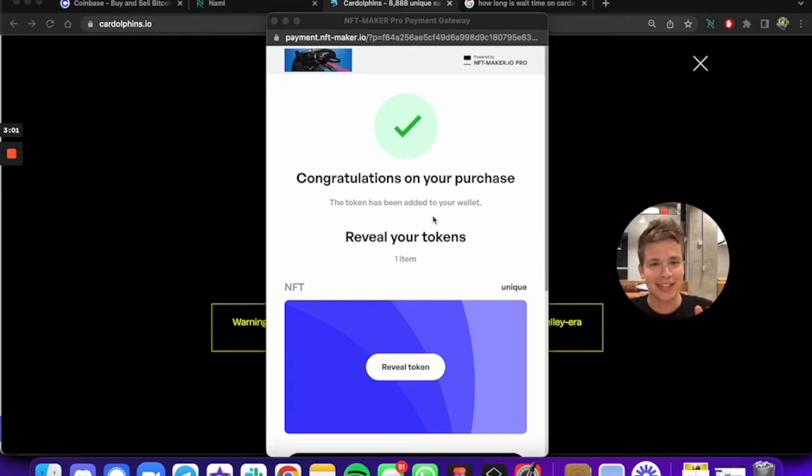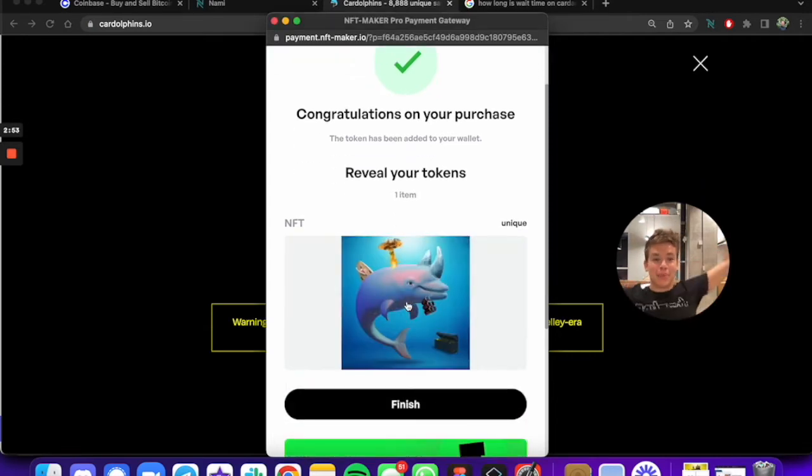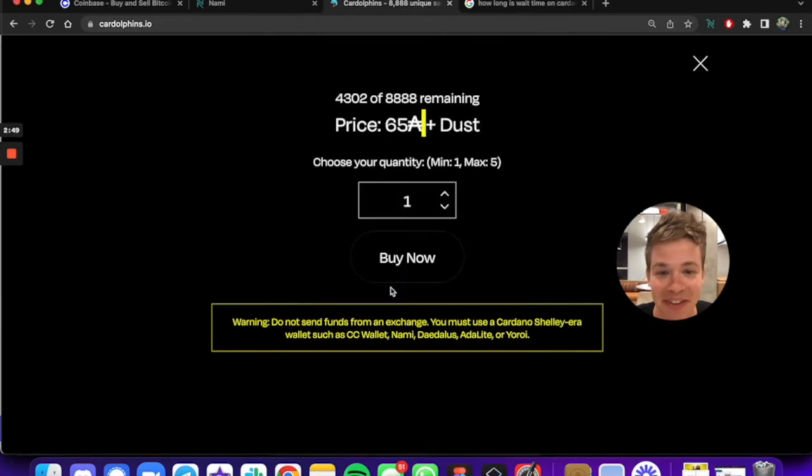That took about three or four minutes. It says we've got it — all is good. So we're gonna go and reveal what we got. So now we've bought a Cardolphin.